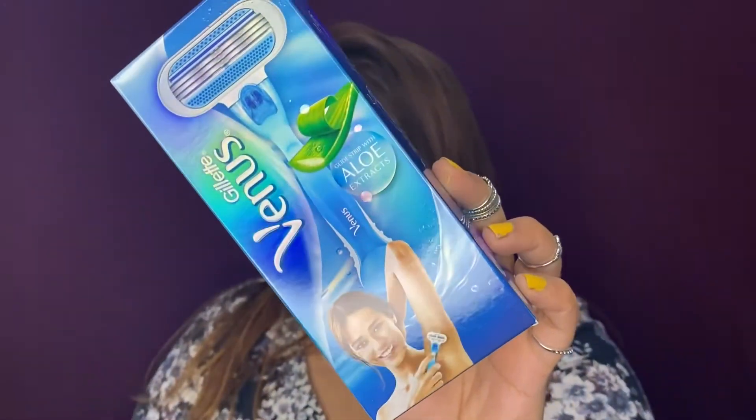I stocked up on the Gillette Venus Aloe razor for emergency use — you never know when you'll need one, so it's good to always have a backup.